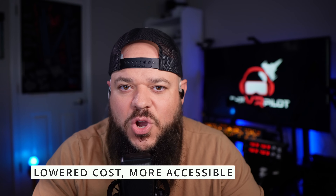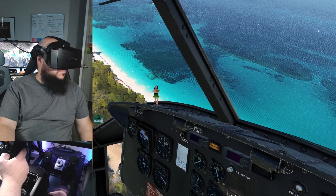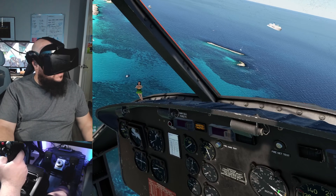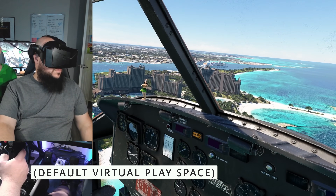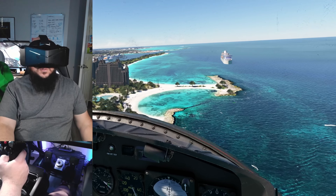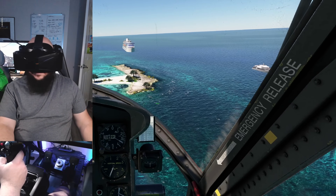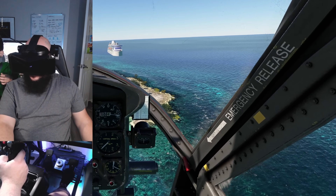The second benefit of the Pimax Crystal Light is the lowered cost. By removing some of those hardware features, the price came down. You can get the Pimax Crystal Light without controllers for $800, and you don't even need the controllers to set it up and fly in VR — just hit the spacebar or whatever to auto-center and you're good. But if you want to click around and play other games, I'd recommend getting them, because once you have the experience of shooting zombies in VR, you're going to want to try that again.